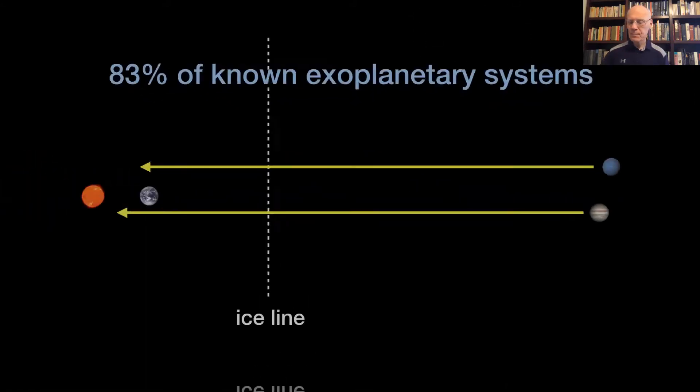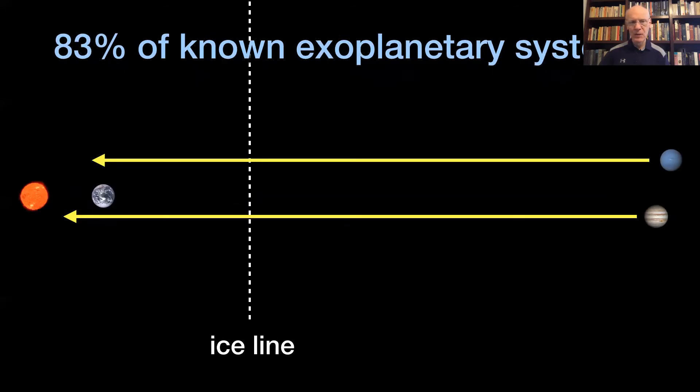Here's the problem: when we look at exoplanetary systems, the vast majority of gas giants, ice giants, and a new category called super-Earths — any planet between about 1.2 and 10 times the mass of the Earth — are all interior to the ice line. In fact, they're way interior — the vast majority are orbiting their host stars interior to the orbit of Mercury about our Sun. How do you explain planets as big as Jupiter, Saturn, Uranus, and Neptune orbiting so close to their host stars?